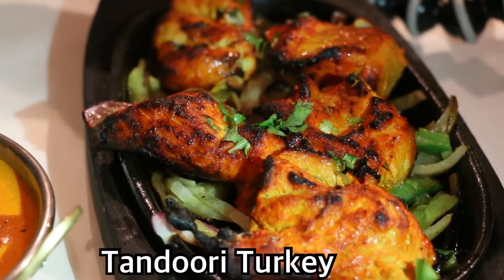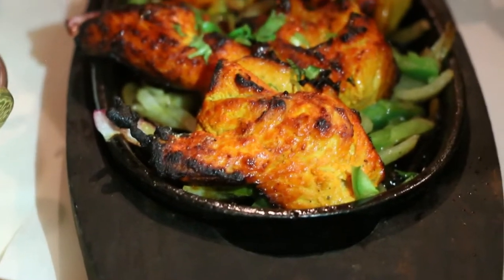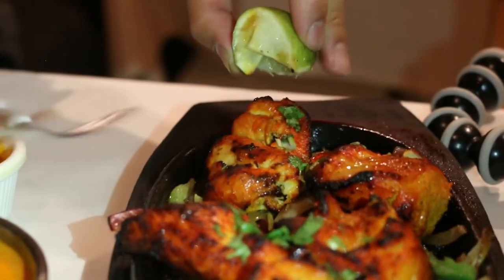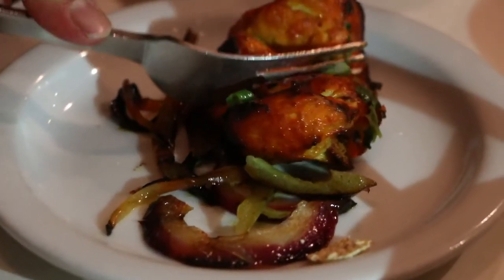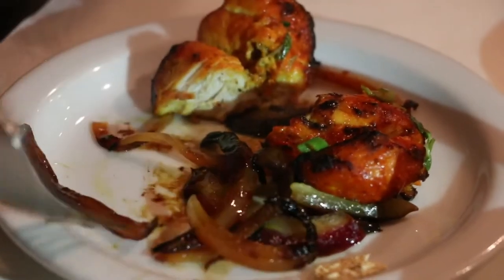The first time I'm ever gonna try this right here is turkey — I've had tandoori chicken before but I've never had tandoori turkey. This is kind of a Thanksgiving theme because Thanksgiving is tomorrow. I'm gonna go ahead and sprinkle some lime on it. Let me grab one of the turkey pieces first. It comes with some grilled onions and green onions — or cilantro. I'm gonna slice this. Before trying the grilled onions, I'm gonna have the tandoori turkey by itself.